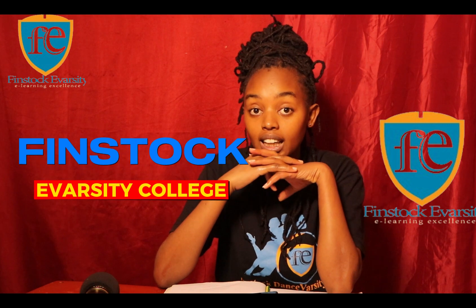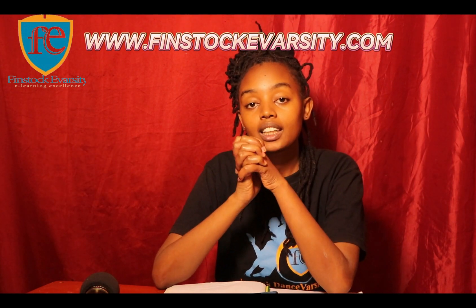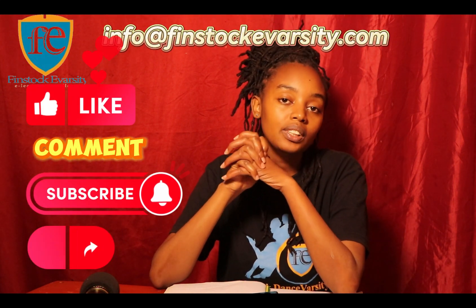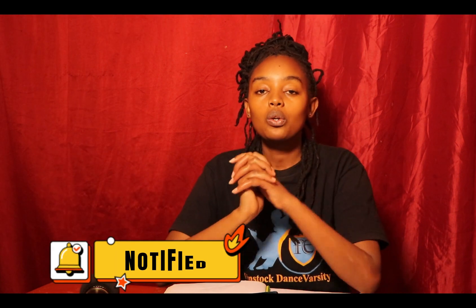Those are some of the questions I've been getting regarding ICT. If you're interested in learning about ICT, you can do this at Finstock University College. Visit their website at www.finstockuniversity.com, call them at 0703 313 722, or send an email to info@finstockuniversity.com. Make sure to like, comment, subscribe, share, and hit the notification button so you're notified every time I upload a new video. Until next time, goodbye.